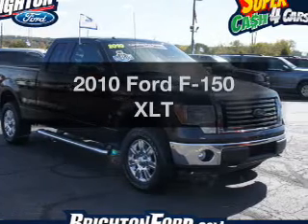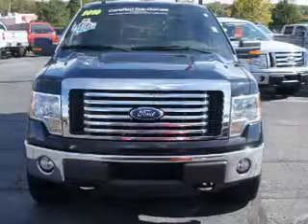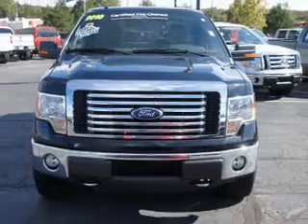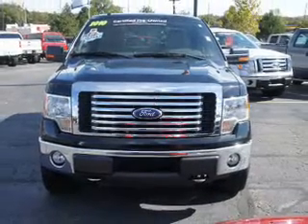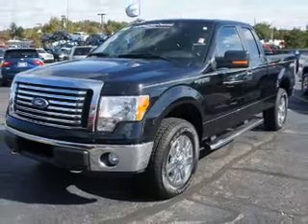Check out this 2010 Ford F-150. If you're looking for an automobile with great attributes, look no further. The powertrain includes four-wheel drive with a powerful eight-cylinder engine driven by a six-speed automatic transmission.